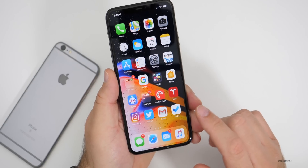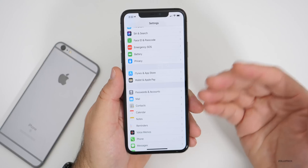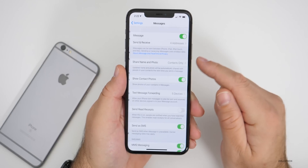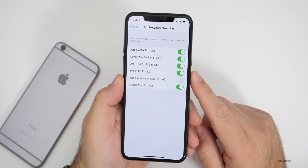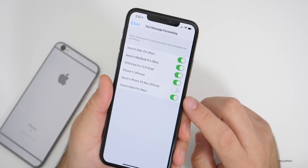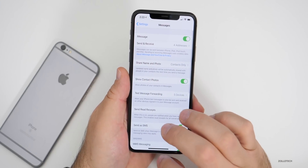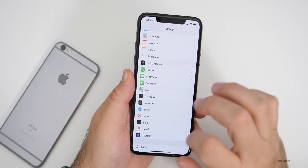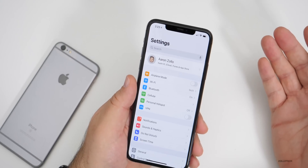The other issue I had was with Messages. I didn't have an issue receiving messages on the phone, but when they get sent to other devices — for example, a Mac, MacBook, or iPad — you can relay messages from your phone to that device and back. You do that by going to Settings, then Messages, then Text Message Forwarding. I have that set up for five devices: my iMac Pro, MacBook Pro, iPad, and a couple of other phones. In order for it to work, I had to turn it off and then back on, and that fixed the problem. Messages now work properly between devices.